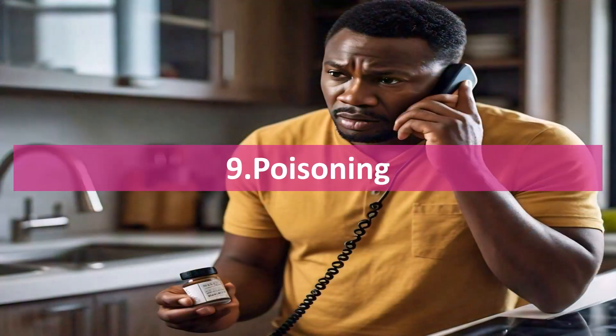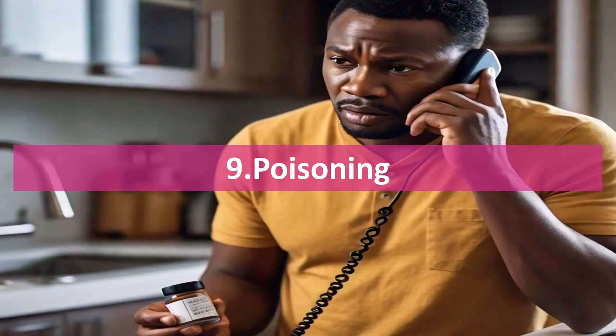Poisoning. Suspect poisoning? Call the poison control center immediately. Identify the substance if you can, and follow their instructions.